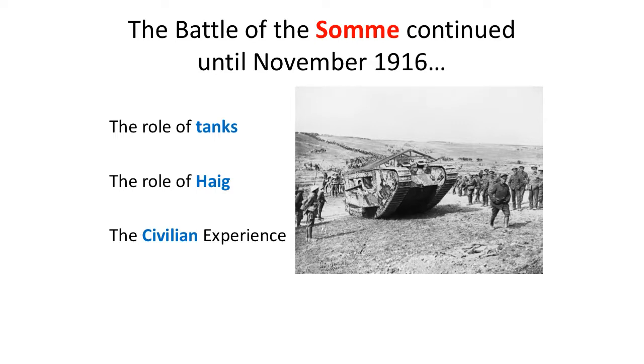By the 11th of July, most of the German front line had been captured by the Allied troops, so there was some territorial success. However, the Germans reinforced their lines, and further Allied progress was minimal and disappointing. The Battle of the Somme continued until November 1916 — you are starting to see battles that last for weeks and months, rather than the days seen in previous centuries.